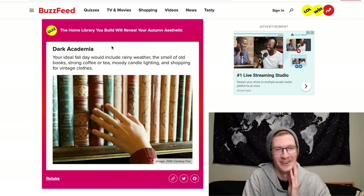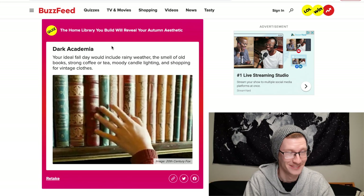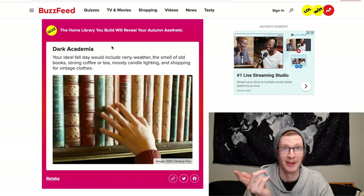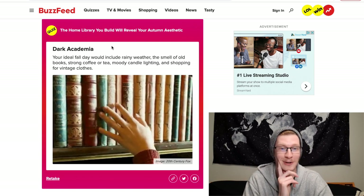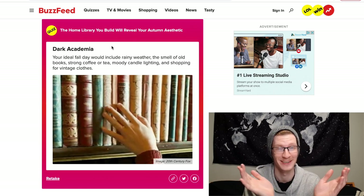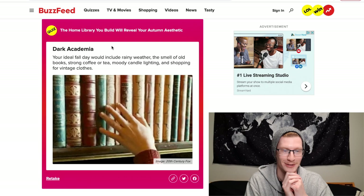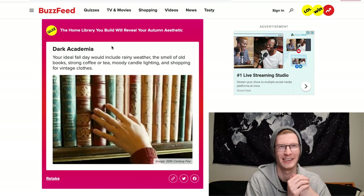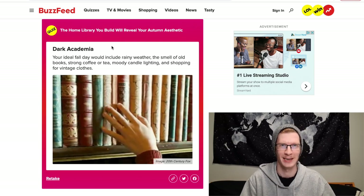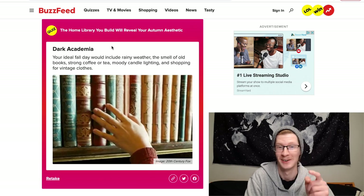My autumn aesthetic is Dark Academia. 'Your ideal fall day would include rainy weather' — that's true, I love the rain. 'The smell of old books' — I love smelling books. 'Strong coffee or tea' — yeah, very accurate. 'Moody candle lighting' — Marcus makes fun of me for the amount of candles I have. 'Shopping for vintage clothes' — not really, I wear the same stuff over and over, but that is pretty freaking accurate overall.